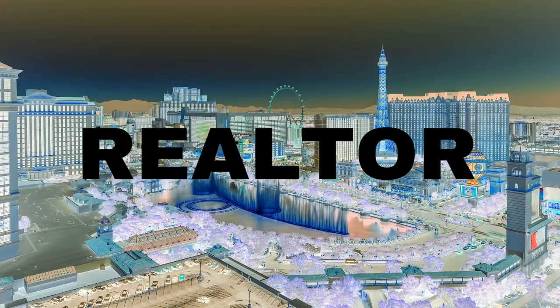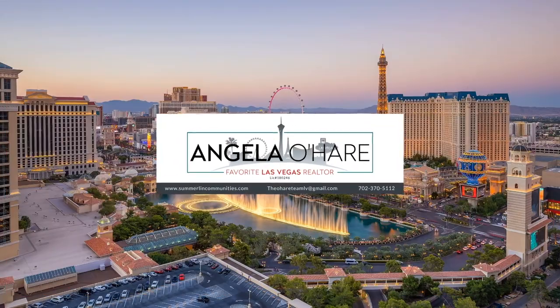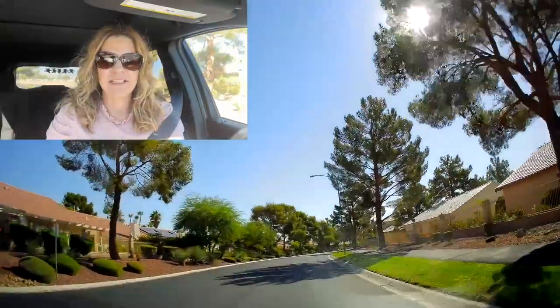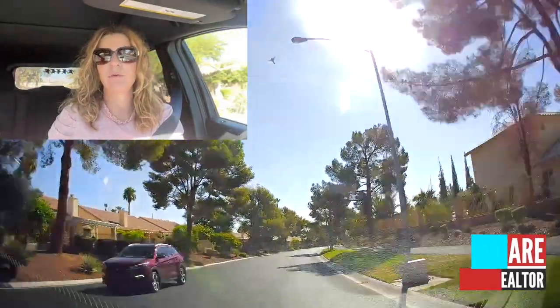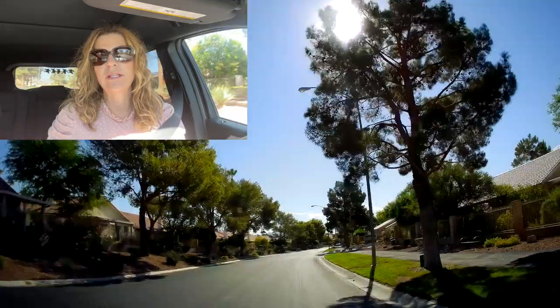Come ride with me as I take a neighborhood tour of Los Prados. Hey everyone, welcome back to my channel. I'm Angela O'Hare, your favorite Las Vegas realtor, and welcome to my neighborhood drive-thru series. Today we are driving through Los Prados, which is a guard-gated golf course community.